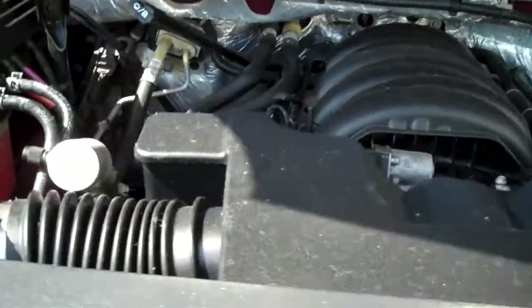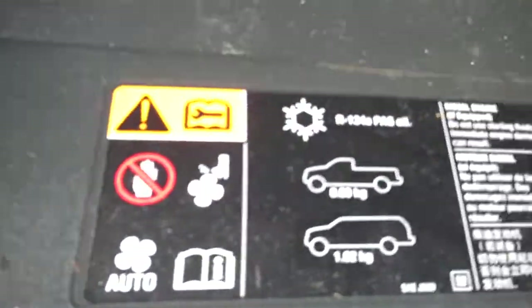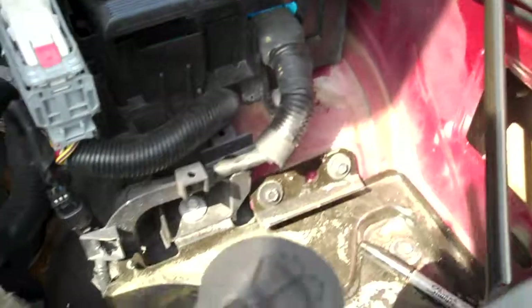Under the hood — all super clean. 5.3 liter. We love seeing all the EPA emission stickers under the hood; that's just telling us there's no sign of any significant prior damage. And again, just super clean throughout.